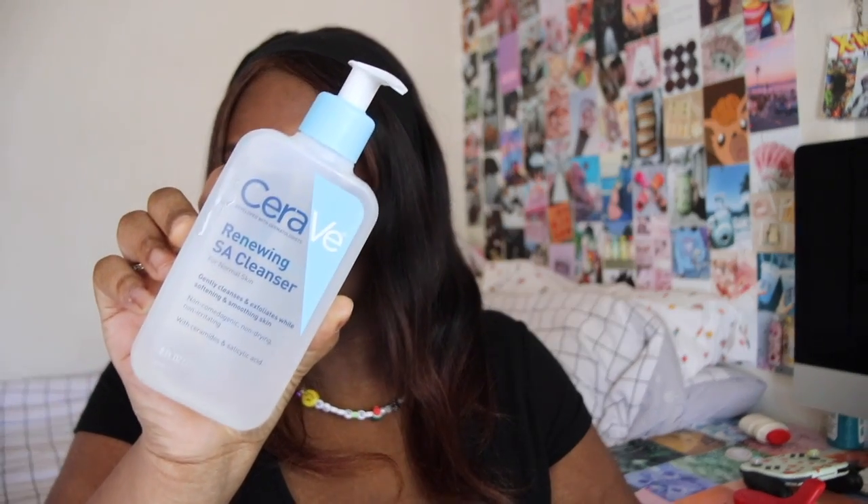The first thing we have is the CeraVe Renewing SA Cleanser — one of the only cleansers that I use. This one and the First Aid Beauty one are my two favorites. I got the eight ounce; I thought I got the 16 ounce but I didn't. And it's leaking — I don't know why, but when I opened the box it was leaking and it's still leaking.